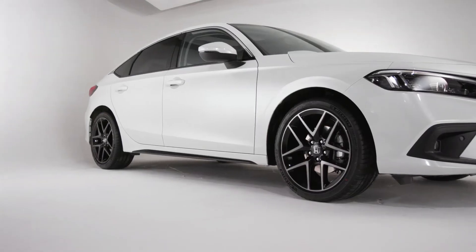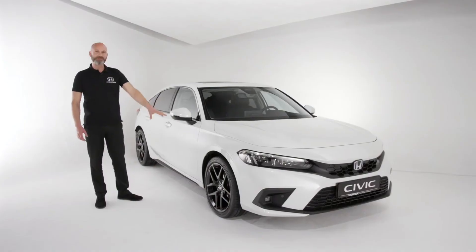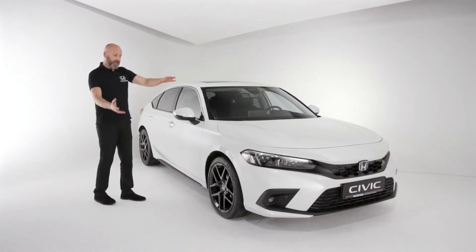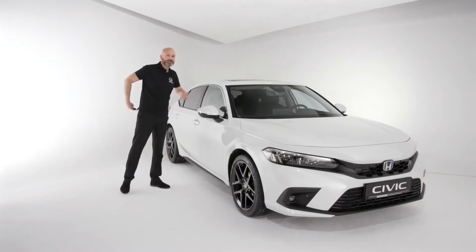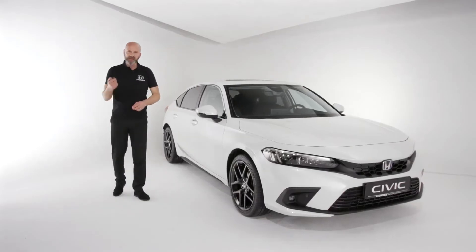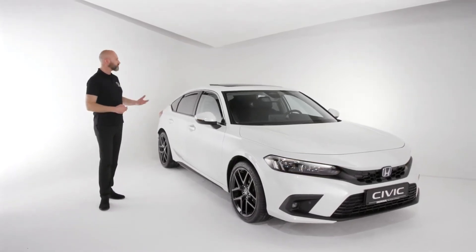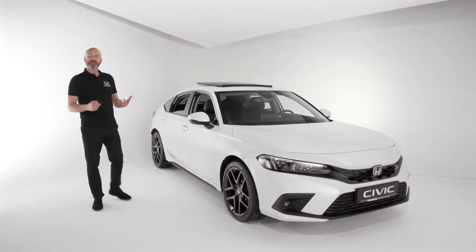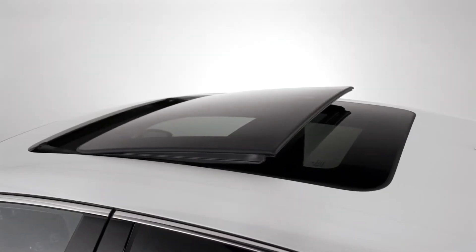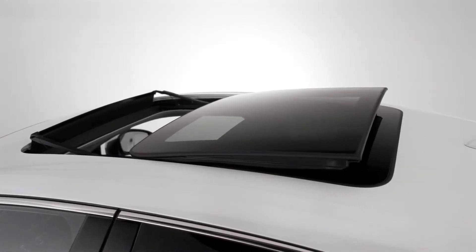As we look down the side of the vehicle, we've got these brand new design 18-inch wheels, which are looking absolutely fantastic. We also have a panoramic roof, and of course, like you may have on your current Honda, we have the ability to open that off the remote as well — always nice to have a little bit of fresh air or sunshine coming into the cabin, and in the winter you can have it closed with the daylight coming through.